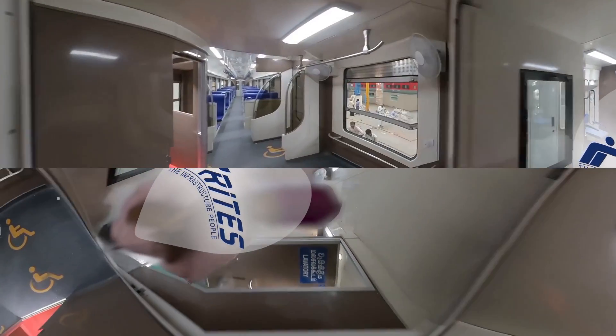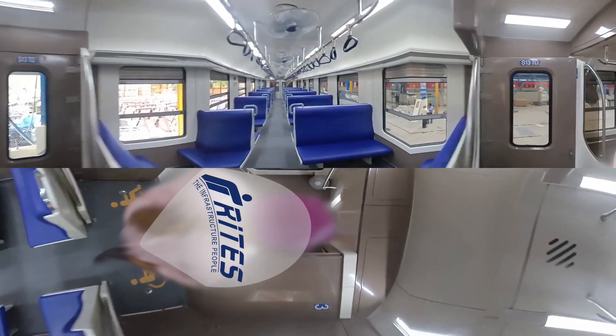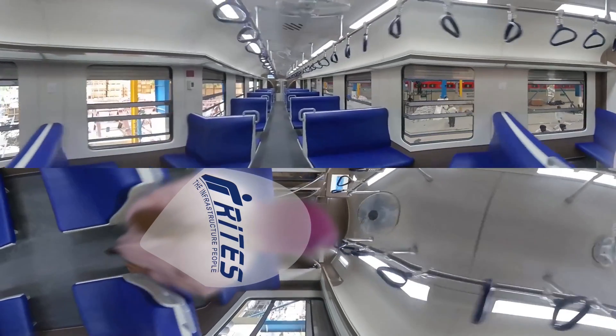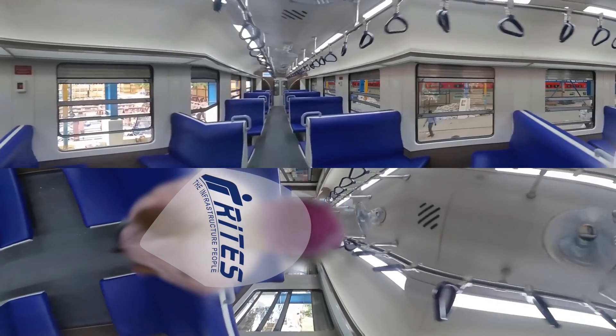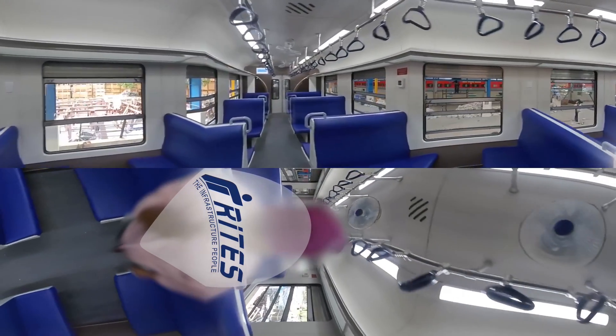Five trailer coaches with economy class accommodation featuring stainless steel handrails and sleek handholds, oscillating type fans and LED lighting, modern-designed two-flap aluminium windows with glass shutters, stainless steel and glass partitions in the doorway areas, and sliding vestibule doors with glass lookouts.